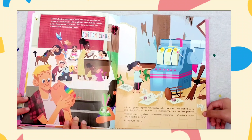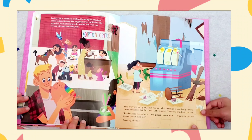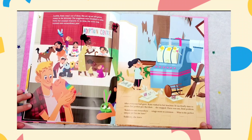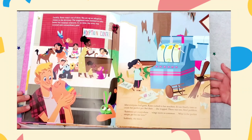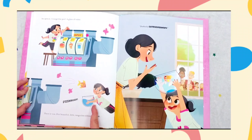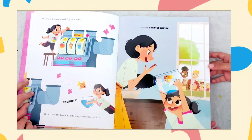After everyone had gone, Katie rushed to her machine. It was finally time to create her perfect pet. But then, she stopped. There was one final problem. Rainbows are everywhere. Wings seem so common. What is the perfect, unique pet for me now? Suddenly, she knew. An apricot, a tangerine peel, a glass of water. Pushoot! There was her beautiful, little, tangerine-colored goldfish. Perfectly extraordinary.